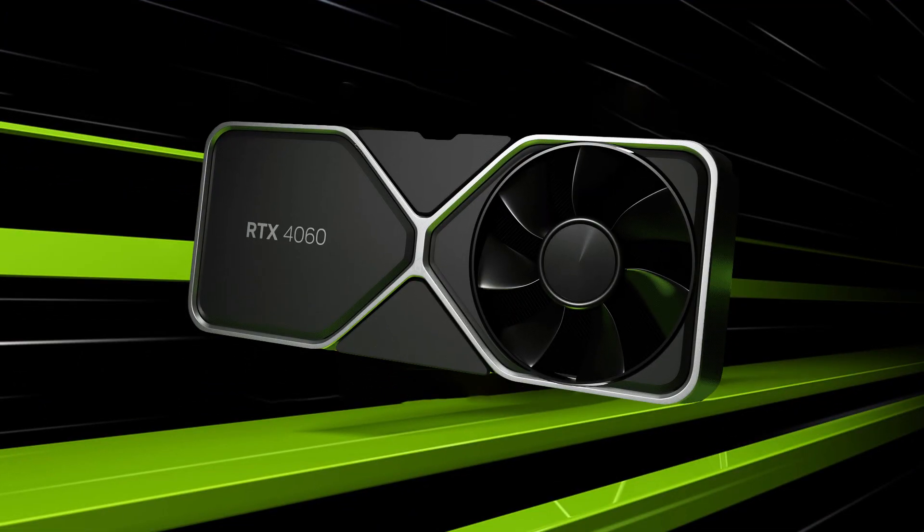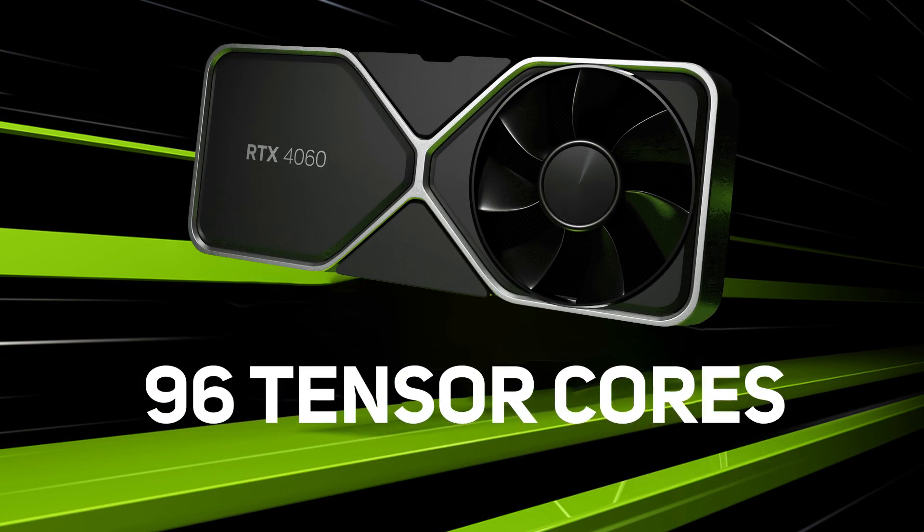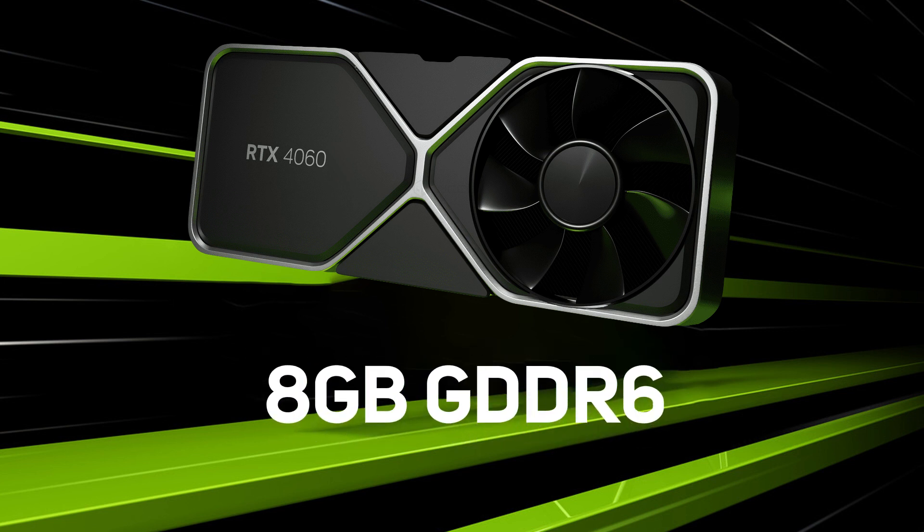Designed for gaming at 1080p, this card still packs a punch with 3072 CUDA cores, 96 Tensor cores, 24 RT cores, and 8GB of GDDR6 — not to be confused with the faster GDDR6X sported by higher end cards.